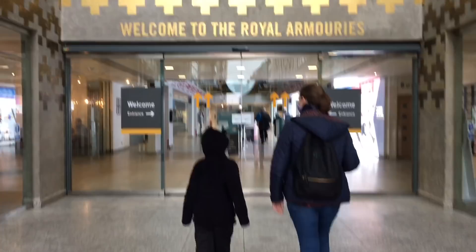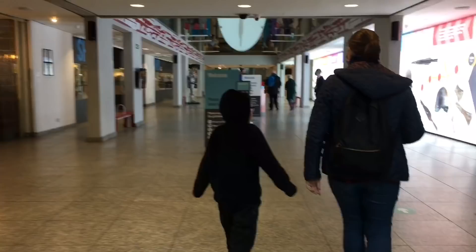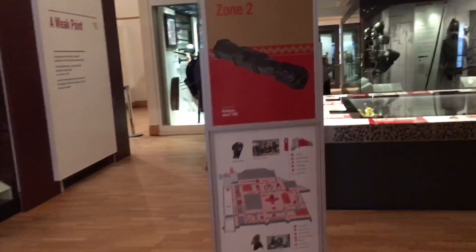The Royal Armouries is a free public museum in the city of Leeds in the UK. It contains one of the world's largest collections of arms and armour dating all the way back from Romans and BC times, and on the second floor is this masterpiece.